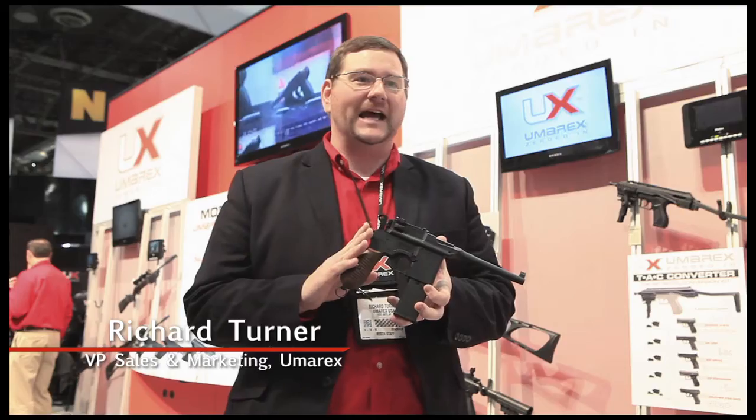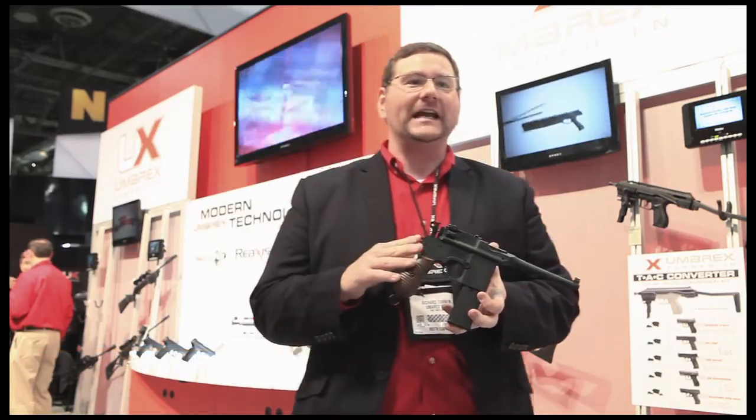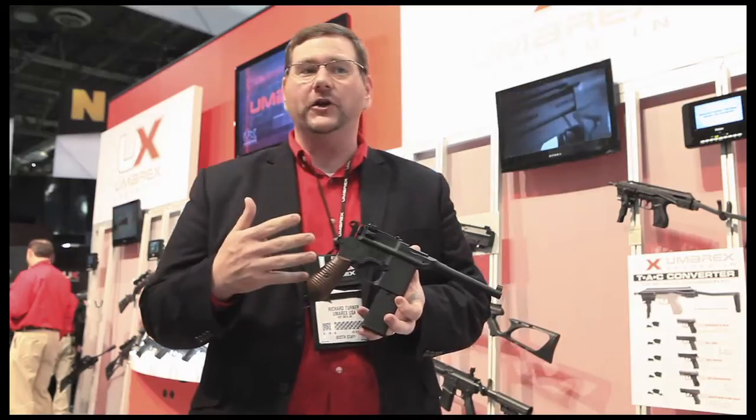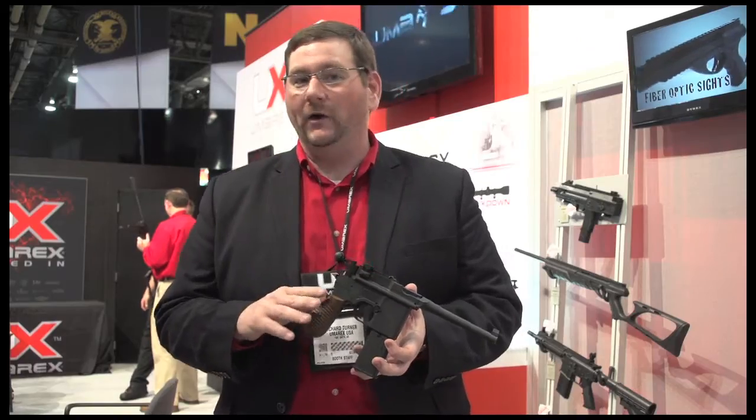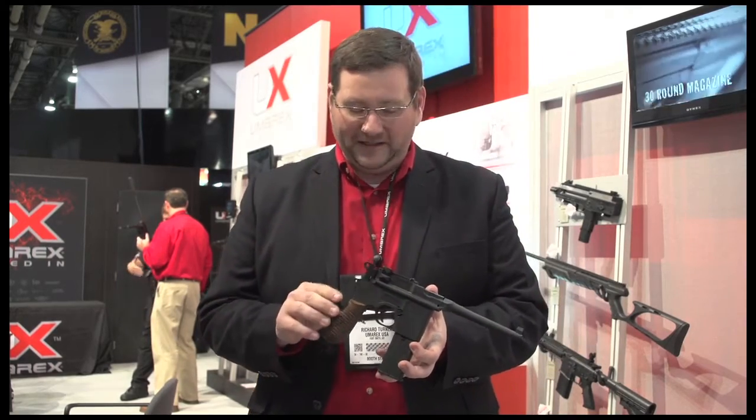Hi, this is Richard Turner with Umarex here at 2014 SHOT Show Las Vegas. I want to show you a great new product available at Sportsman's Guide that is massively exciting. This is the new C96 of our Legend Series CO2 BB pistol, an exact replica of the original Mauser, one of the most legendary ever military pistols from the early 19th century.